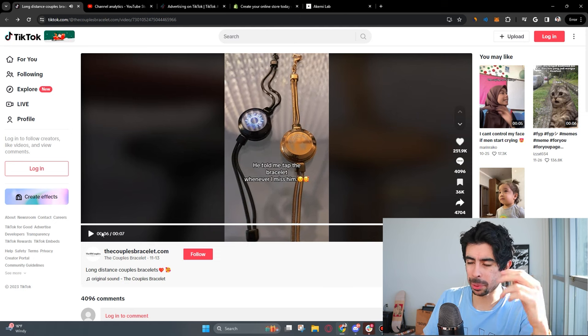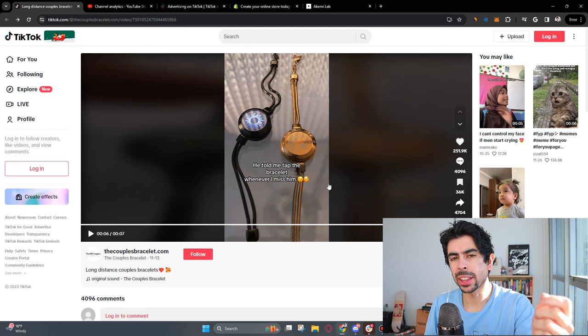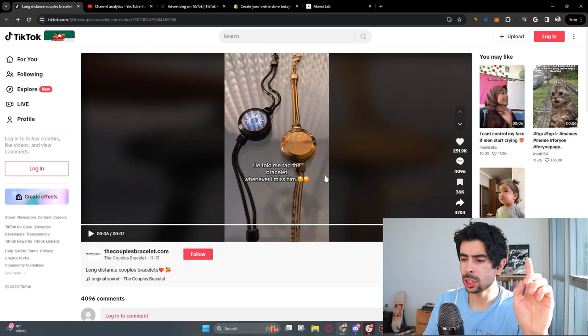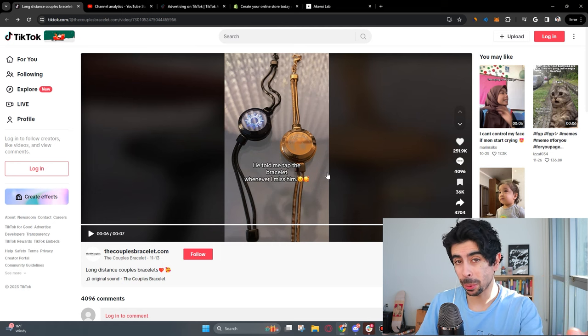So this video, as you can see right here, is extremely simple — it doesn't get simpler than this. Now guess what? Valentine's Day is coming up. So what kinds of products do really well on Valentine's Day? Couples products.